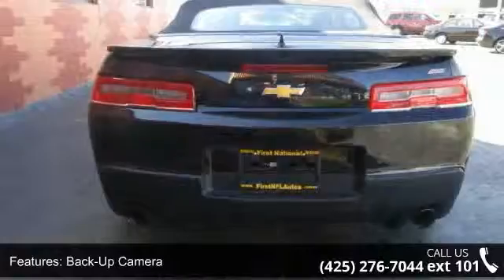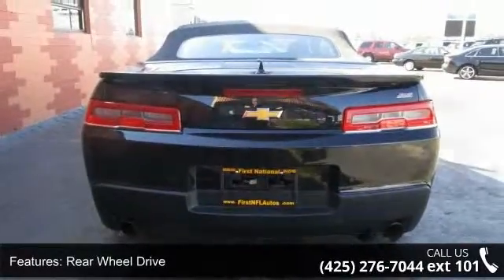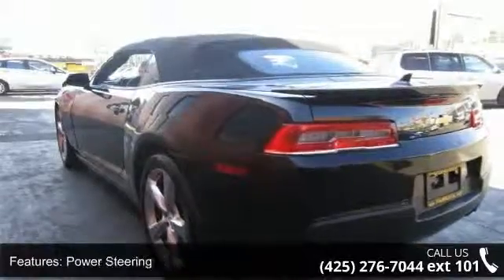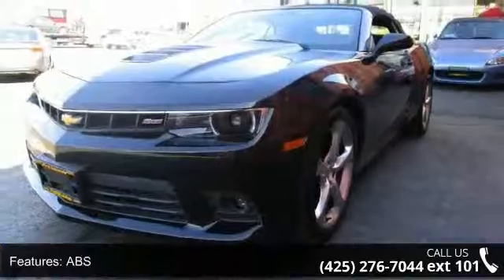Enjoy these notable features: Rear Parking Aid, Backup Camera, Rear Wheel Drive, Power Steering, ABS, 4-Wheel Disc Brakes, Aluminum Wheels, Cargo Shade, Rear Defrost, and Convertible Soft Top.